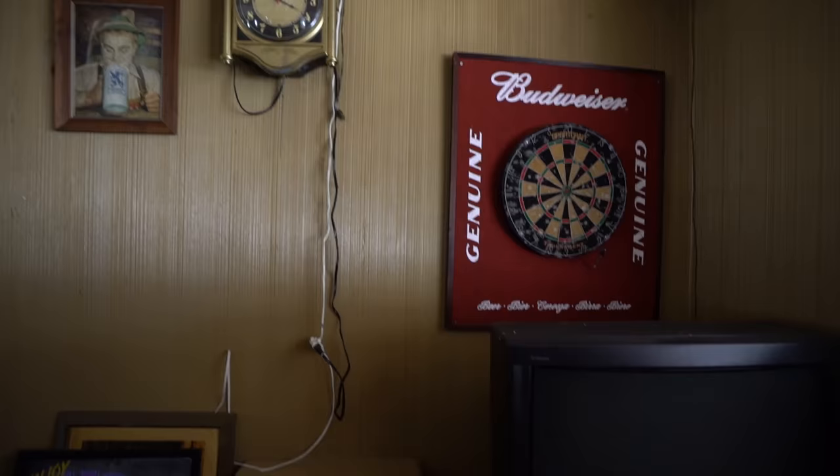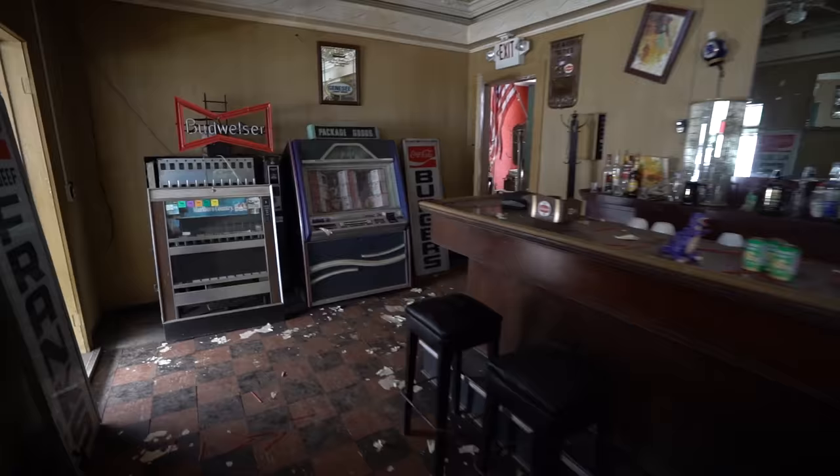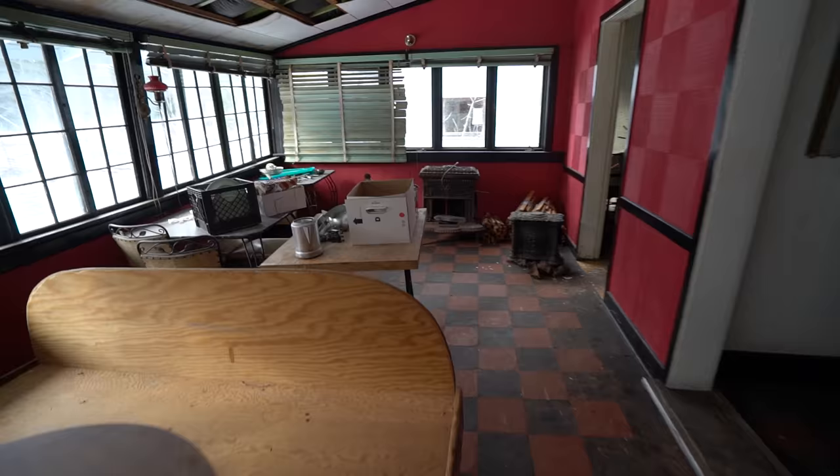I wonder how alive this place was back in the day. Hands down, this place is a gem. I'm so glad I got to come here. Dang, we have jukeboxes just sitting here. So cool. I wish I came here before, back when it was alive. Yeah, this whole place is literally slanted right now.